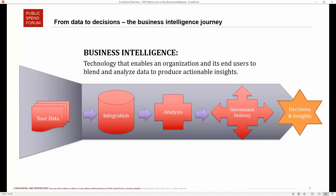Vinay comments on the slide: most people, when they think about business intelligence, think about the very end product — the tools you might use to visualize your data and come up with charts and insights. But really, business intelligence is any technology that enables an organization and its end users to blend and analyze data to produce insights. The first step in that journey might be getting your arms around the data you have and integrating it into a data store that you can then actually conduct analysis on.